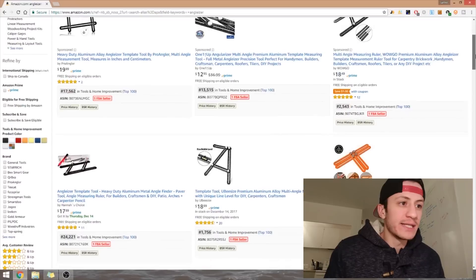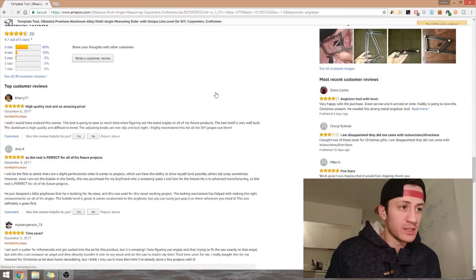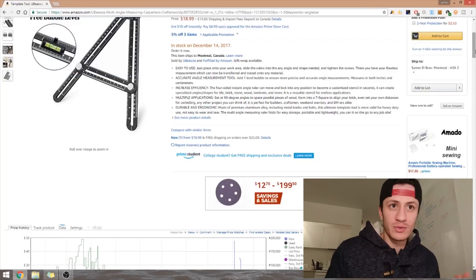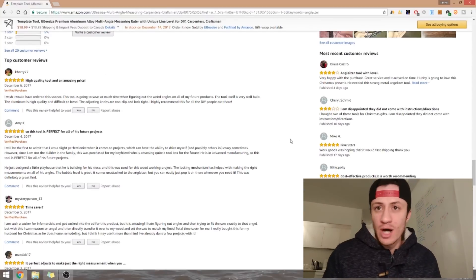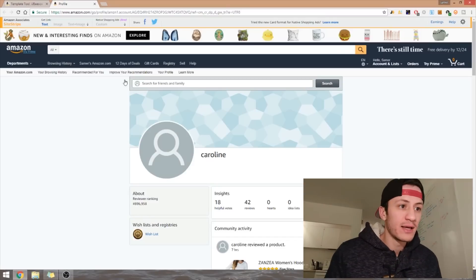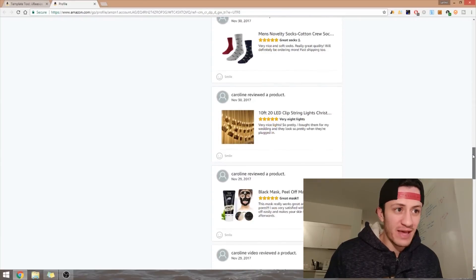I choose any Anglizer listing, open it, and go to the reviews. I click on a five-star review — because if someone's asked to give a review they're not going to give less than five stars — and even better, a review with an image, because someone who uploads a photo was probably asked to do it. I clicked on the name 'Caroline' and now I can see all the products she has reviewed — it's like a catalog of FBA products someone else did the research on.